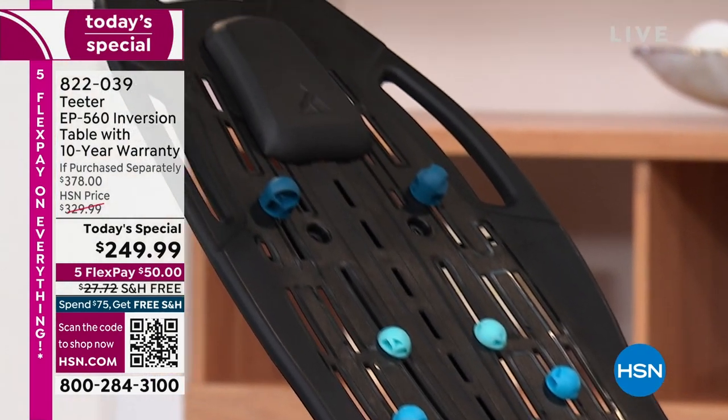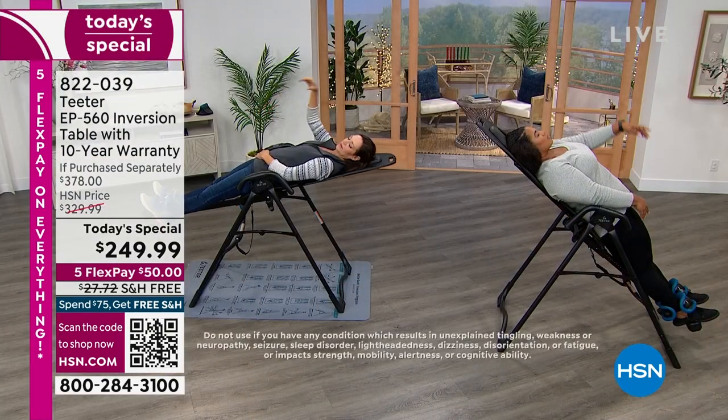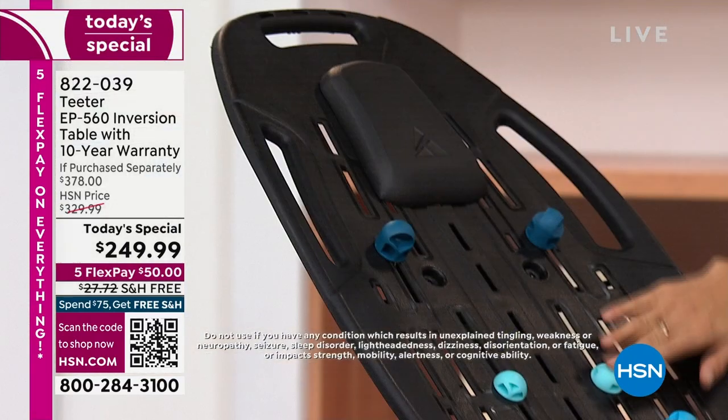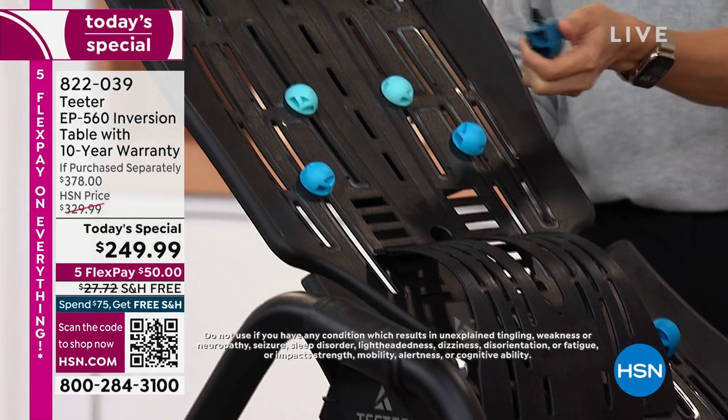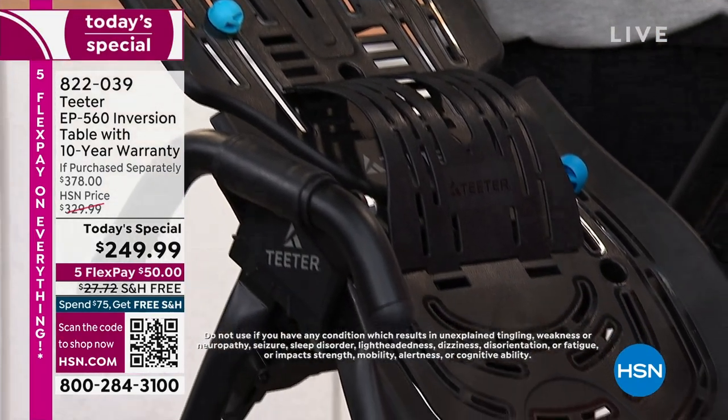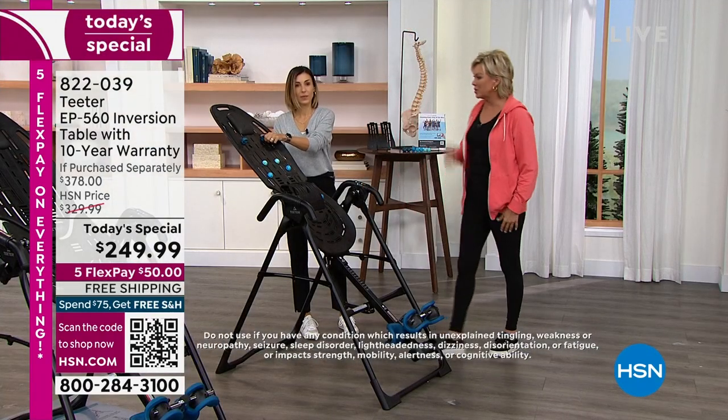We're going to show you how easy it is. By the way, you're getting all of the upgraded components — this is the latest model. So don't look at this price and think this is two or three years ago. This is the latest model. You're going to get the lowest price ever in 25 years.